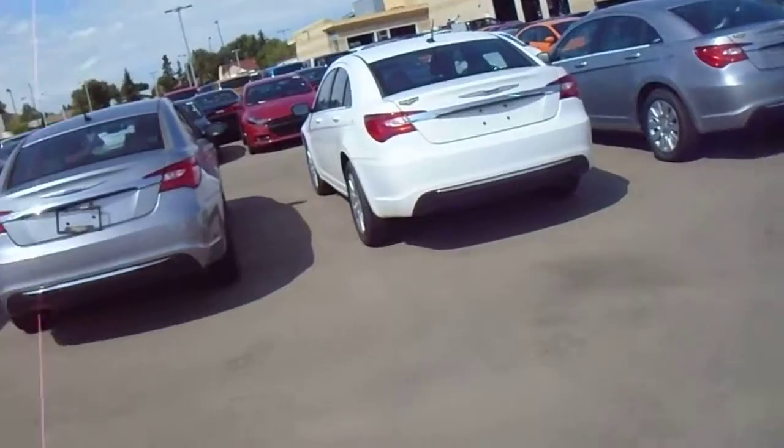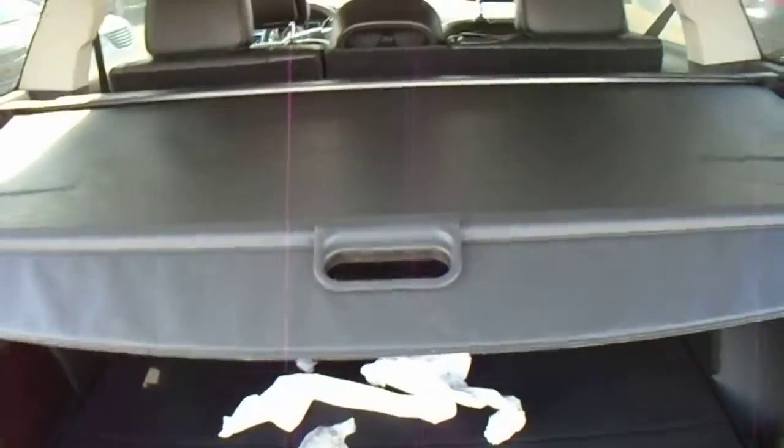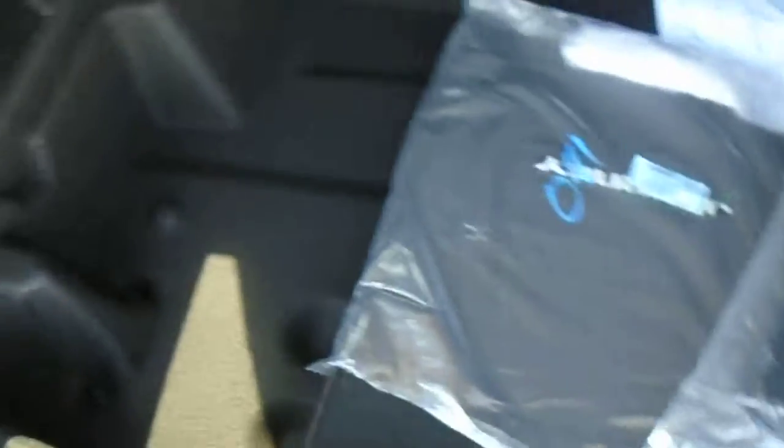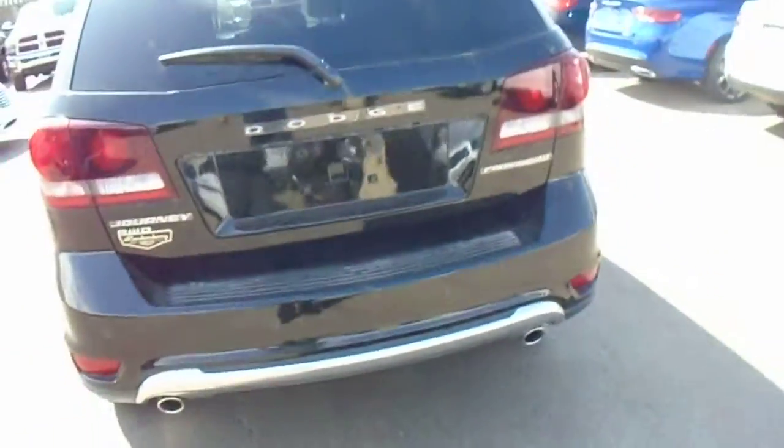Now we'll take a quick look in the trunk. You actually have a lot of storage space. There's a little curtain right here you can pull over just in case you have anything valuable in the back — keeps it protected, out of sight, out of mind. You've also got a lot of storage right under there, your spare tire, full jack, and this also has a subwoofer and a flashlight built right in.